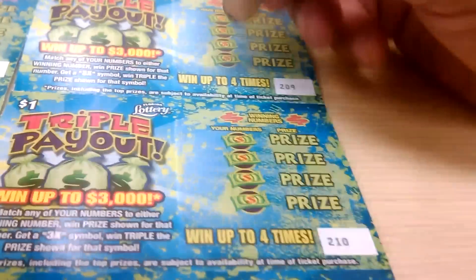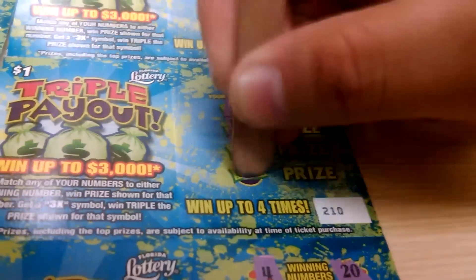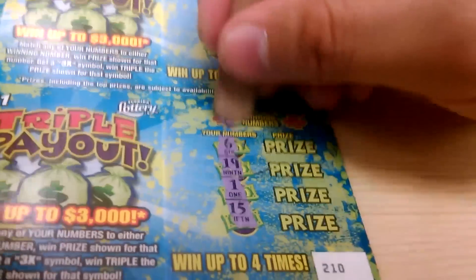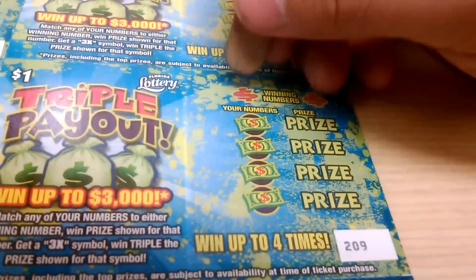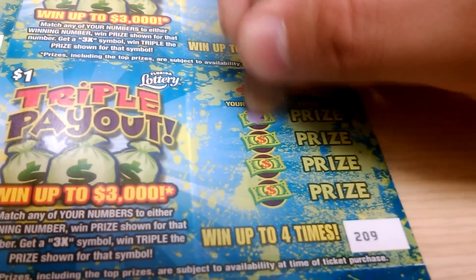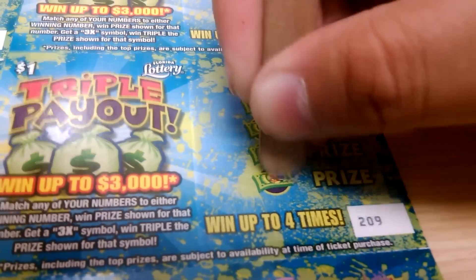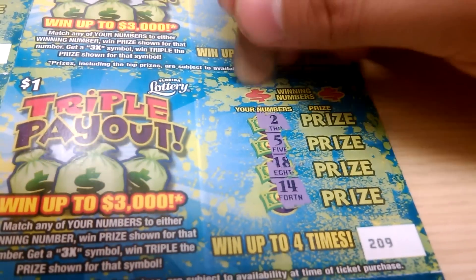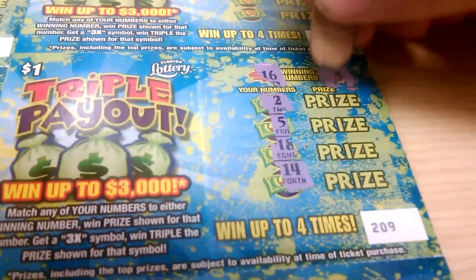Three more to go. Only one winner. 6, 19, 1, and 15. We got a 17, and a 20. We're down to 2. 2, 5, 18, and 14. We got a 16, and a 5.